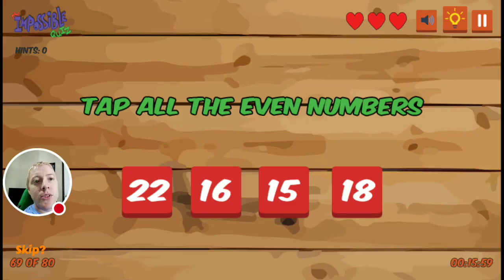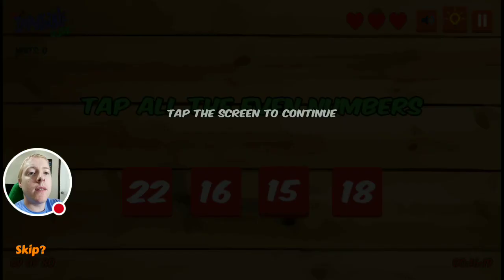Tap all even numbers. Twenty-two's even, sixteen's even, and eighteen's even. So you're going to use three fingers and tap all of them at the same time — just boop, just like that.